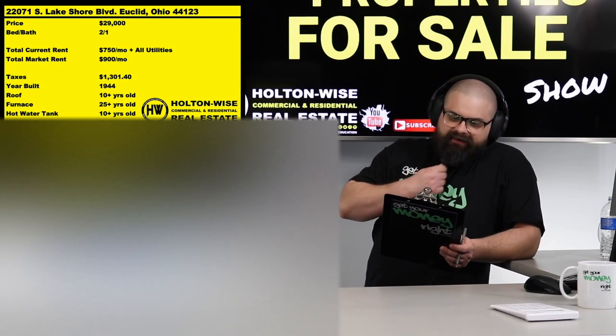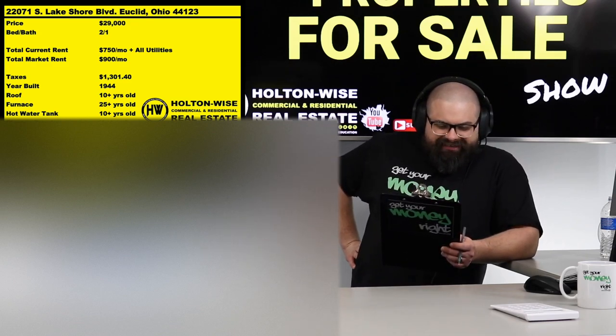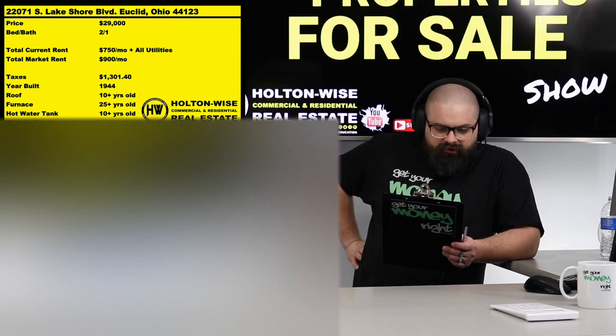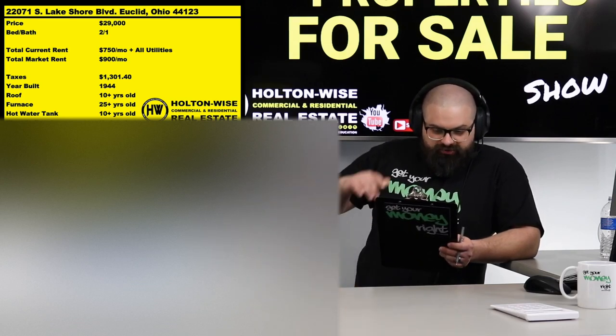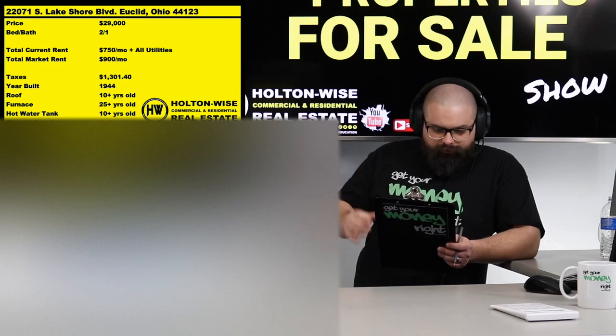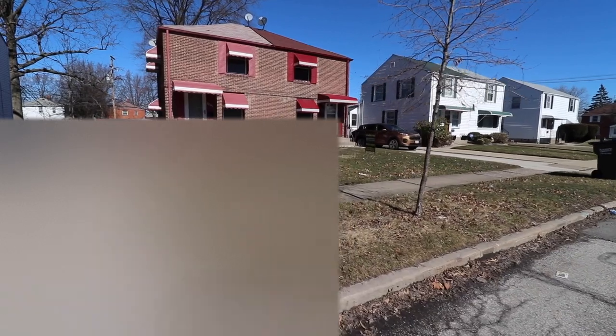Now the property I have for you — this is a hell of a deal. 22071 South Lakeshore Boulevard, Euclid, Ohio. You're looking at that correctly on the chart, folks: $900 a month is the market rent and the price point is only $29,000, and we currently have a tenant already in there.